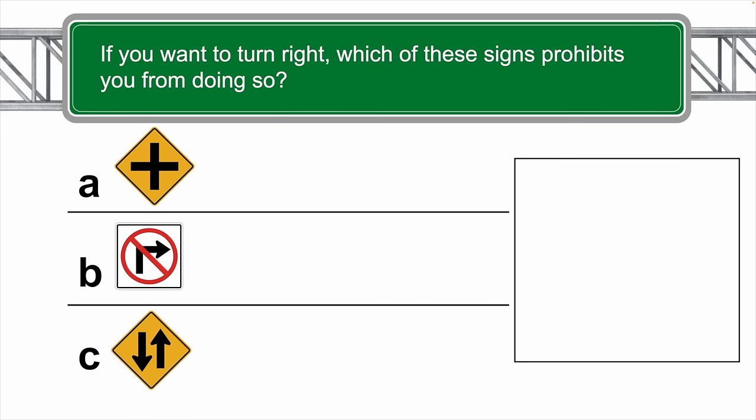If you want to turn right, which of these signs below prohibits you from doing so? The correct answer is B.